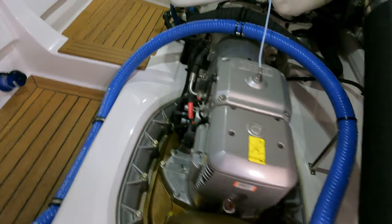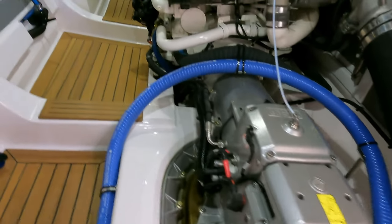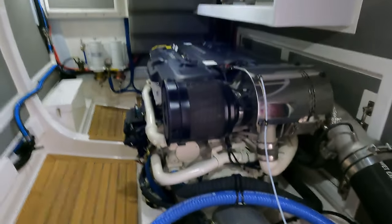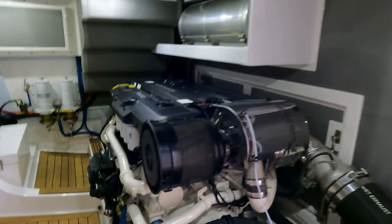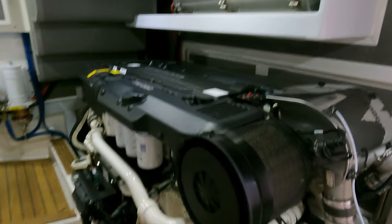Stay tuned until the end of the video because we will be looking inside the engine room, home to the twin Penta IPS drives that can propel this boat through the water at a top speed of 21 knots.